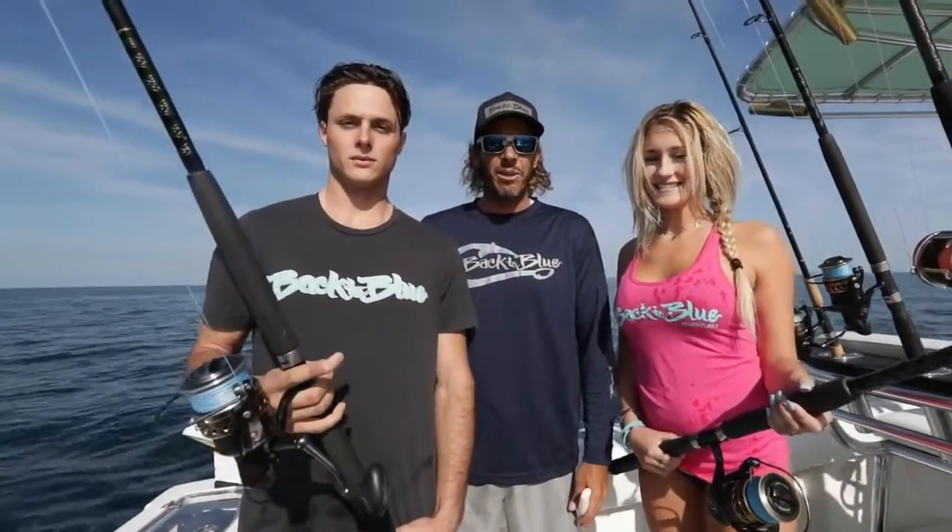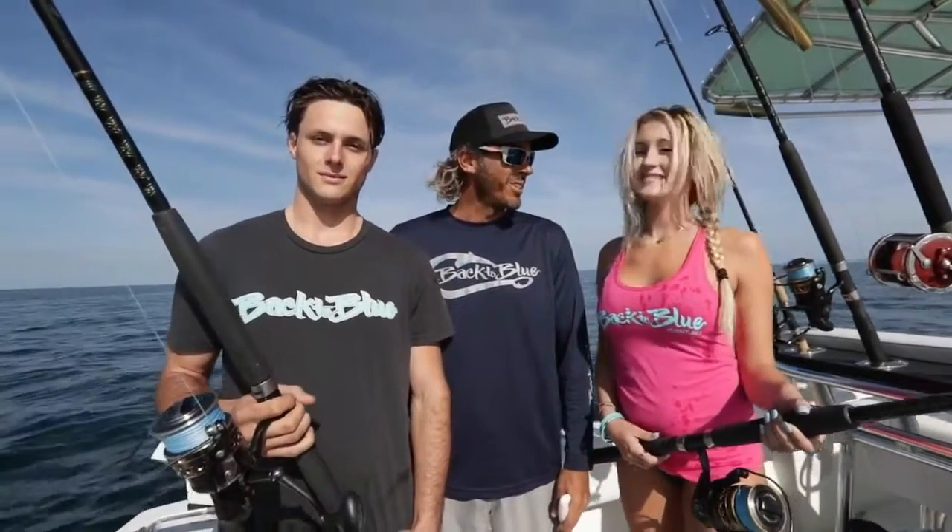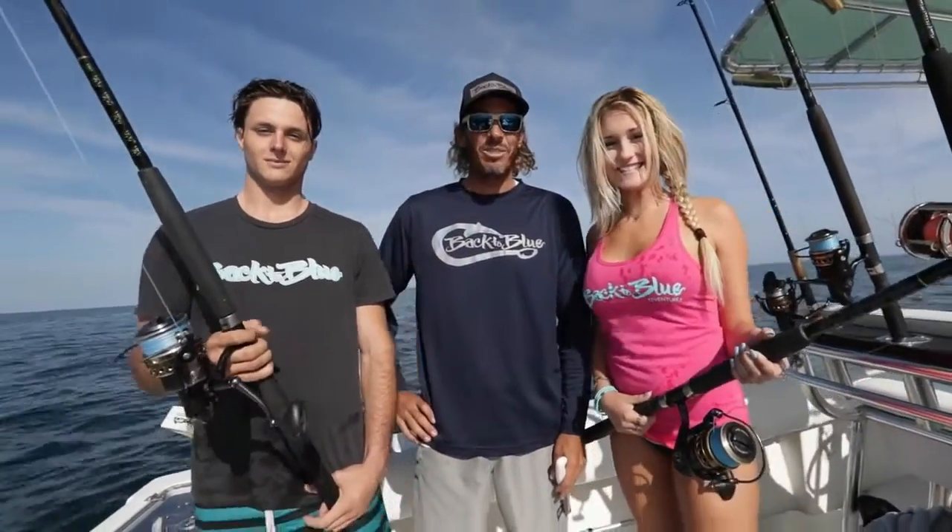Welcome to Back to Blue. We're here on the boat today with Captain Shane Ryan guiding us into some bottom fishing. I'm here with Daylin and Peter, and this is Daylin's first time fishing — first time fishing. This should be interesting. I hope you enjoy it.